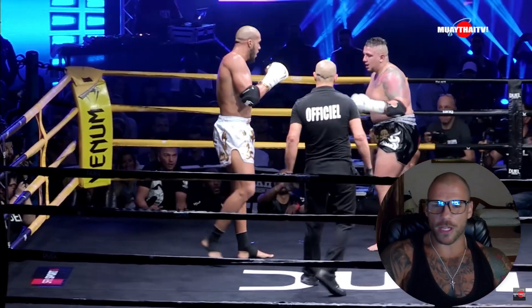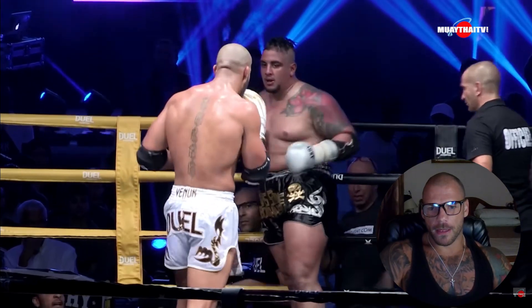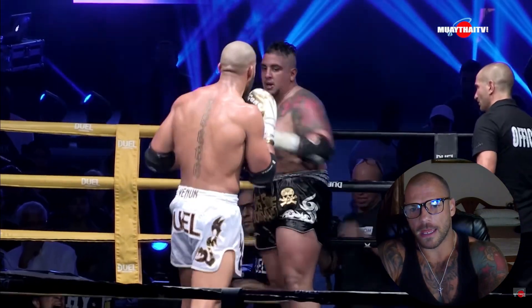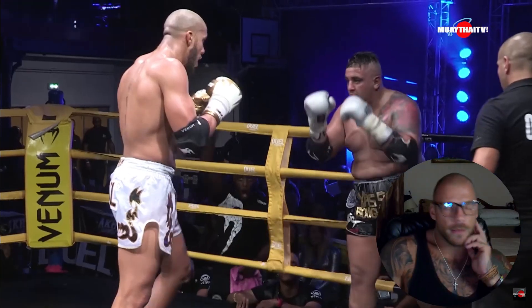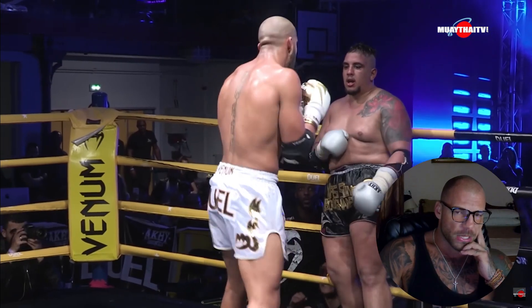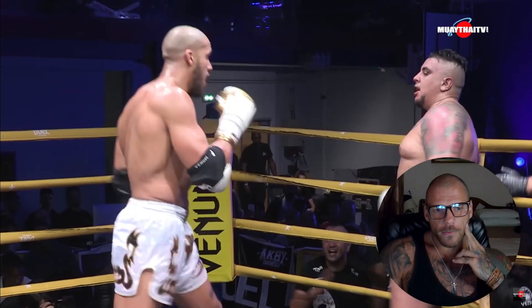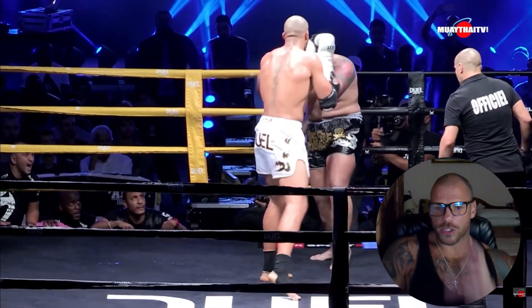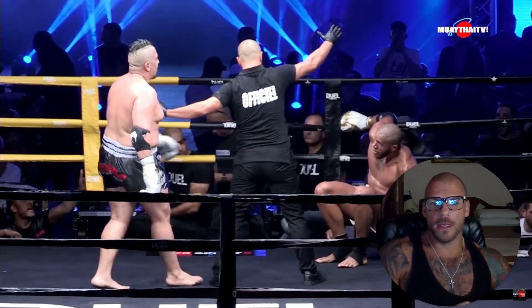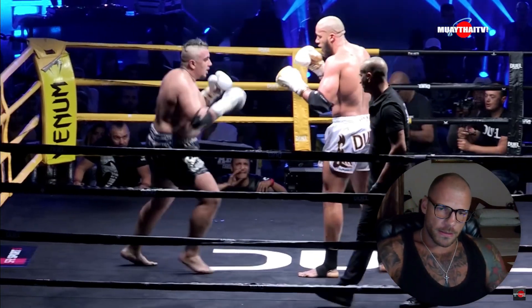I do like the stepping knee he's doing as well, when it lands. I just think that he stands with his feet just a little bit too close, so it's easy for Yassin to push him off. There's that little bad habit creeping in again — he gets kicked and then nothing. He returns with a jab and an inside low kick but neither is a good score.